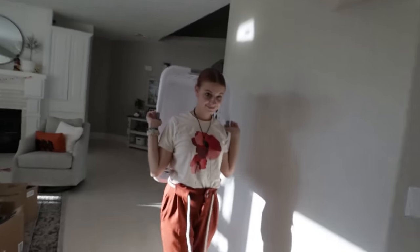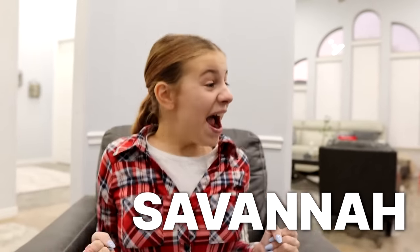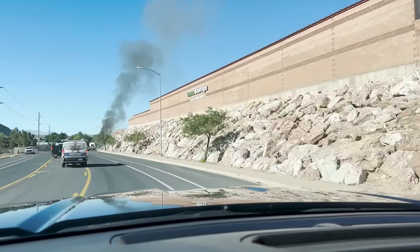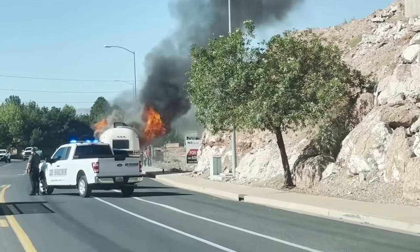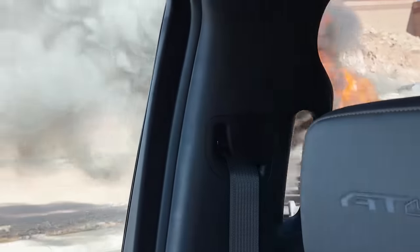Harry, did you put your thing with a gun on the fire? Uh-oh. That's not good. That camp trailer is gone. Oh, dang. That's hot.